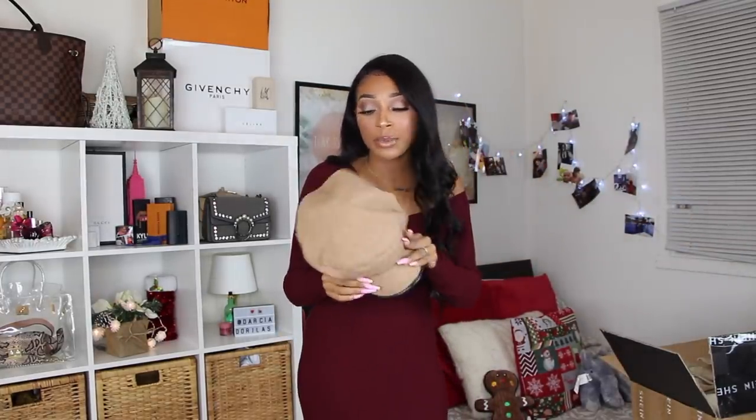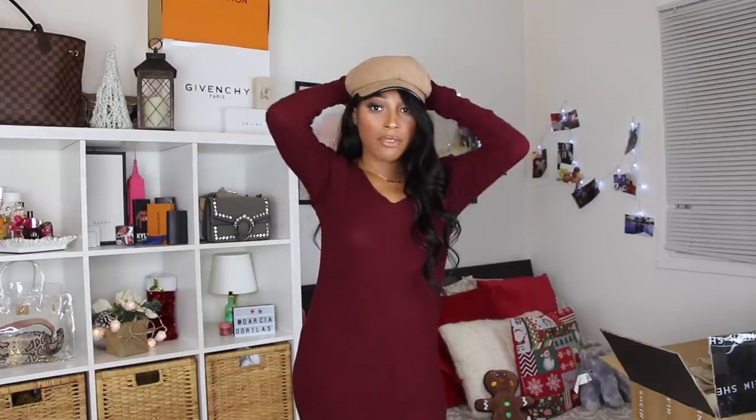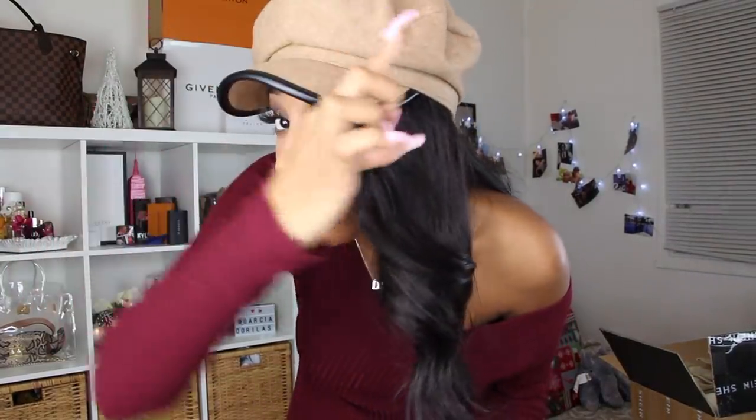Next hat is kind of like a boiler boy — I think that's what it's called. This is so cute too; I feel like this with any type of denim is going to look so nice. I love hats — I feel like I have a head for sunglasses and hats. It has a nice suede material with a faux leather rim.